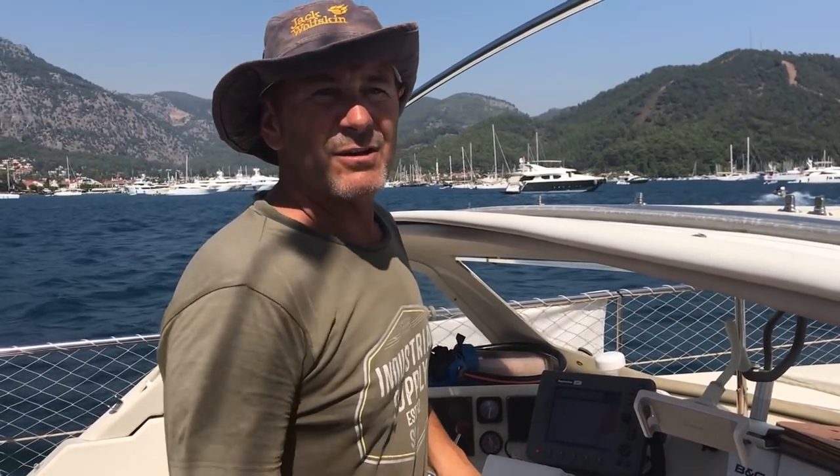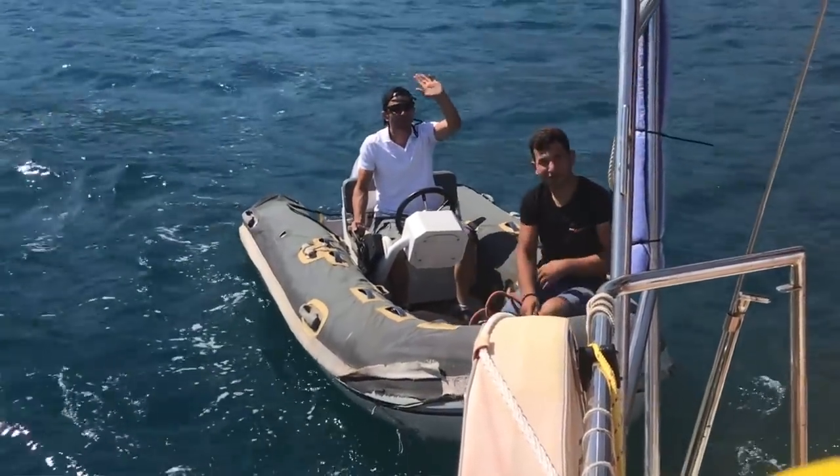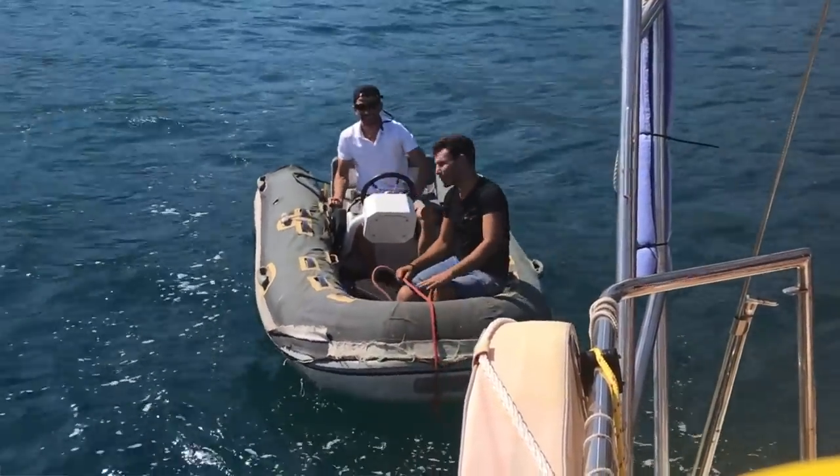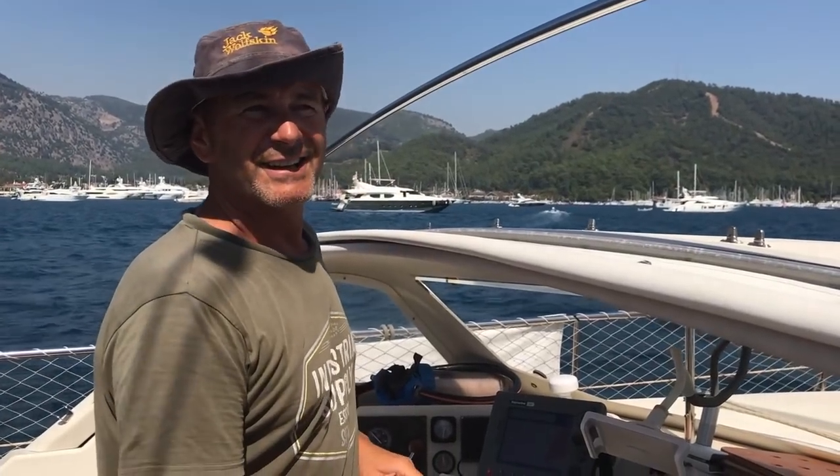We're leaving Gocek now. We've just had a pump-out, tested the filters, and run everything to make sure fuel is going through the filters correctly. Now we head back to Marmaris to collect the cockpit canopy.